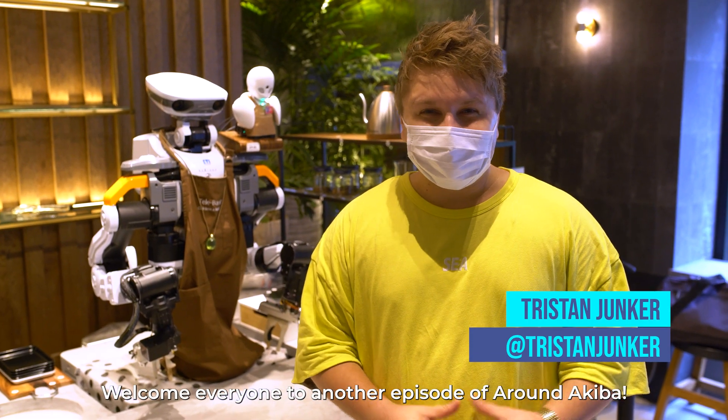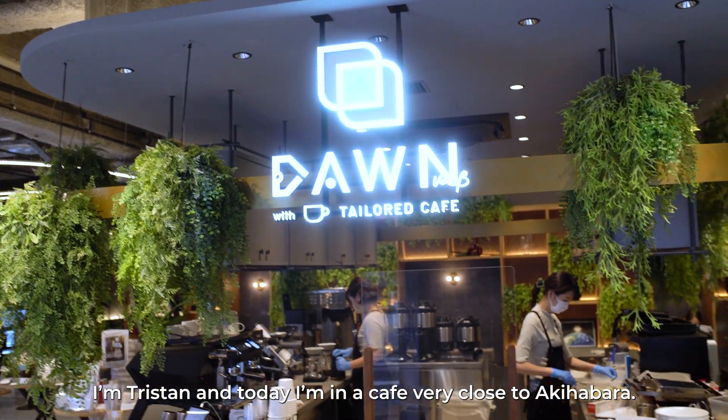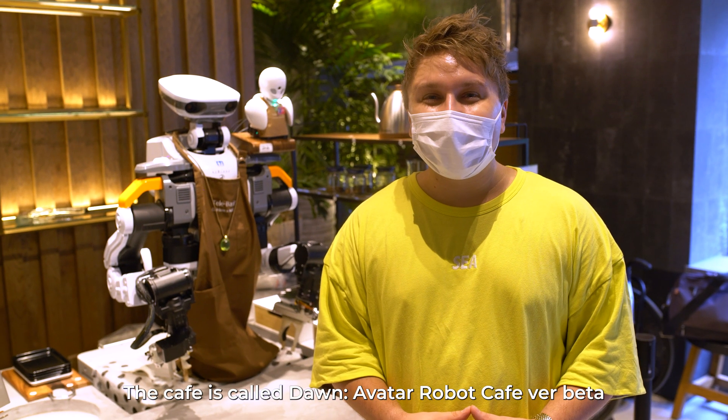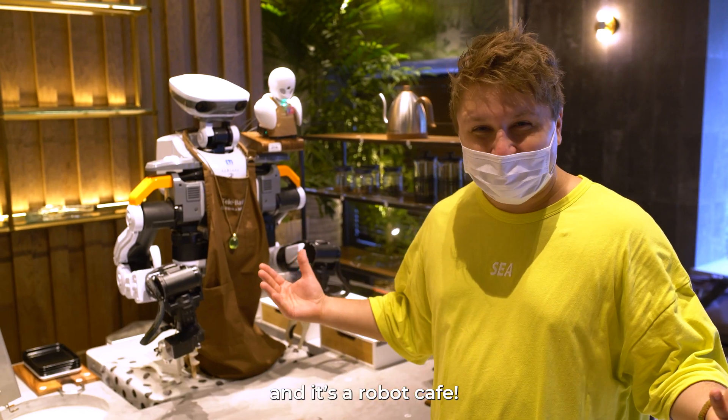Welcome everyone to another episode of Around Akihabara. I'm Tristan, and today I'm in a cafe very close to Akihabara. The cafe is called Dawn Avatar Robot Cafe, version beta, created by Orilab. And it's a robot cafe.